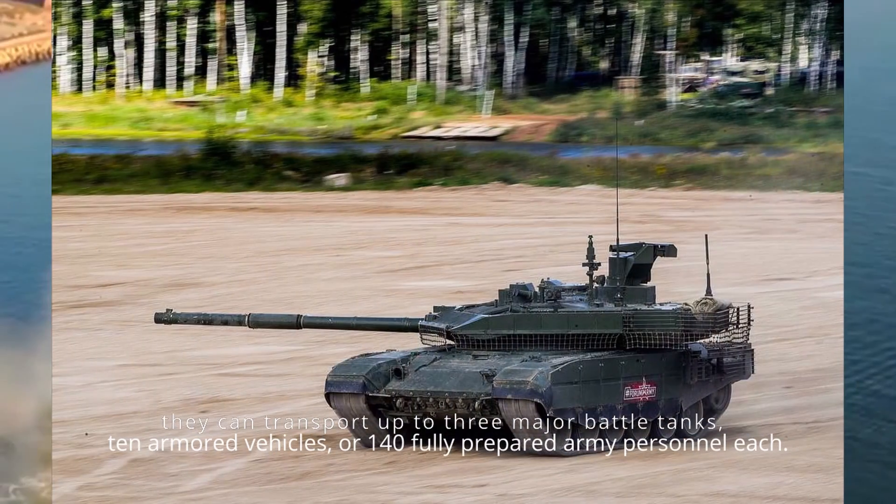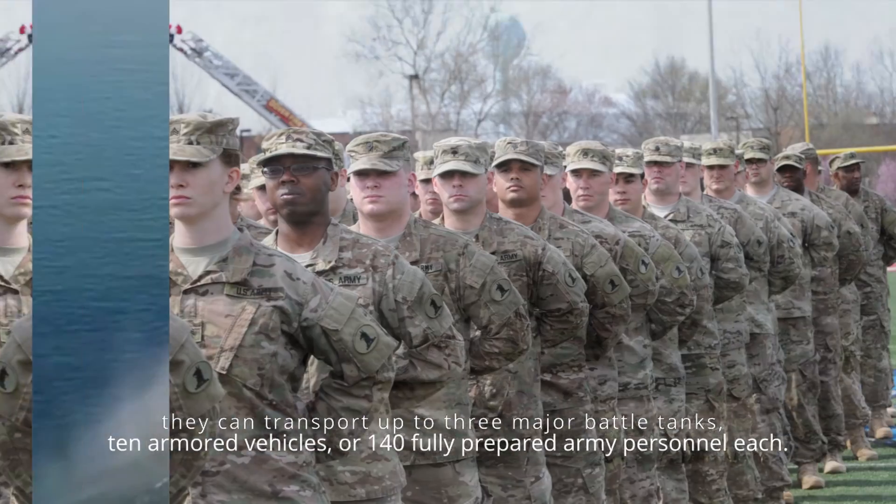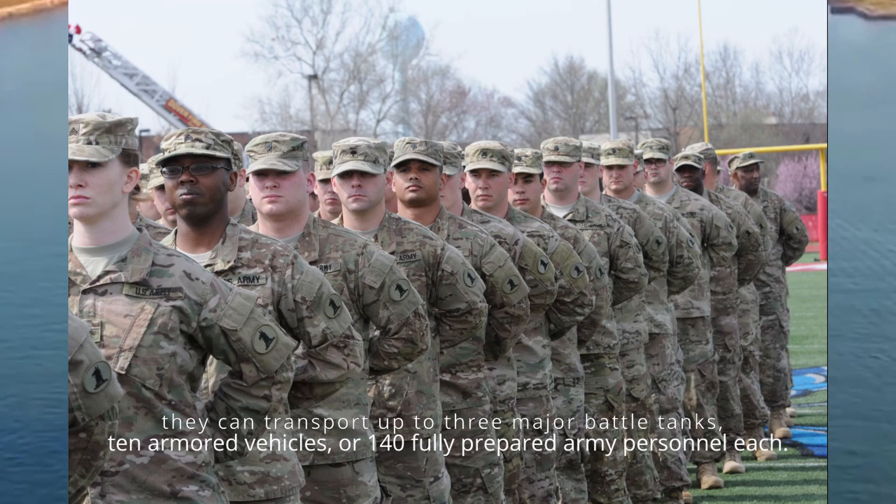When put to the test, these inflatable leviathans can transport up to three major battle tanks, 10 armored vehicles, or 140 fully prepared army personnel each.